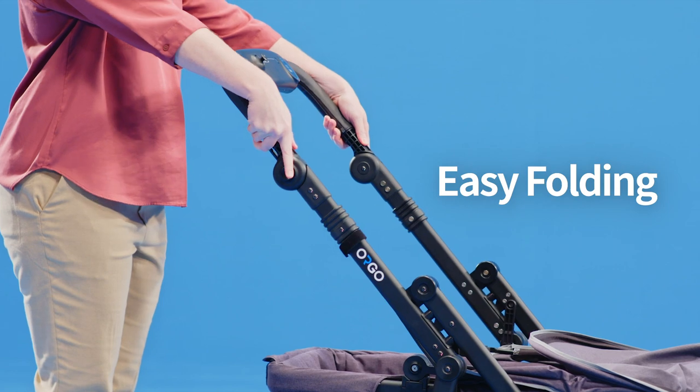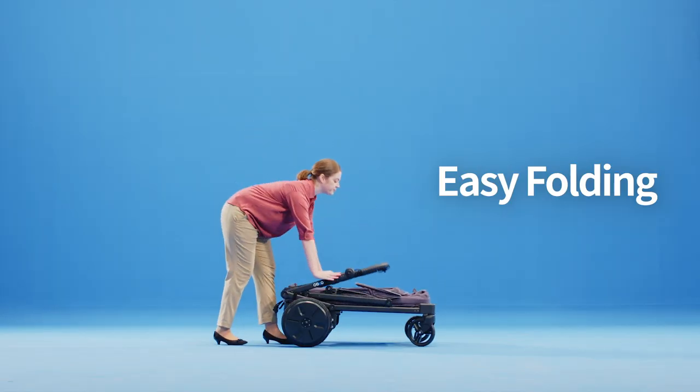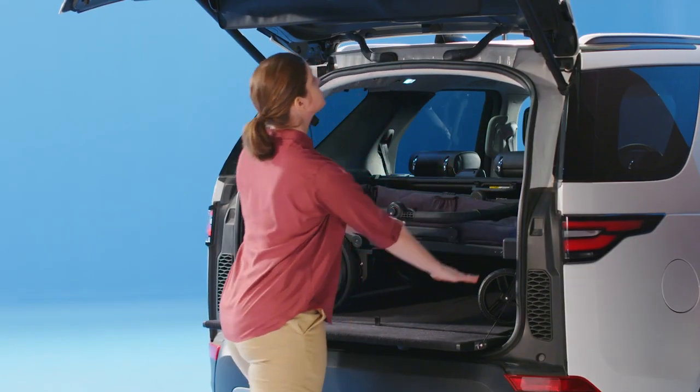With a simple step, Orgo becomes ultra-portable and loads into most family-sized vehicles.